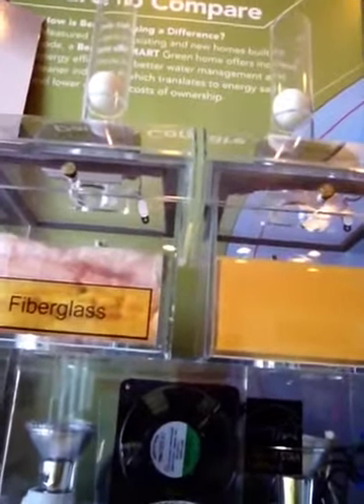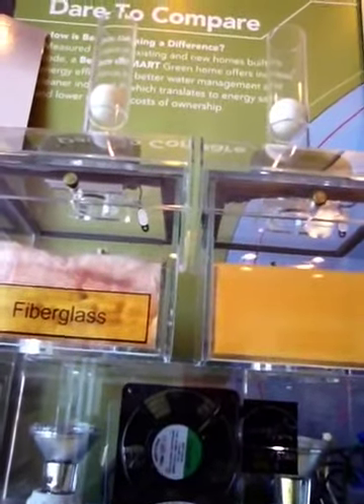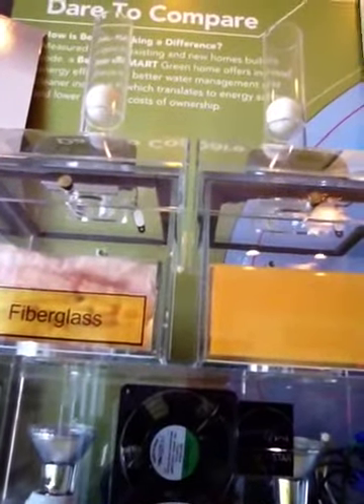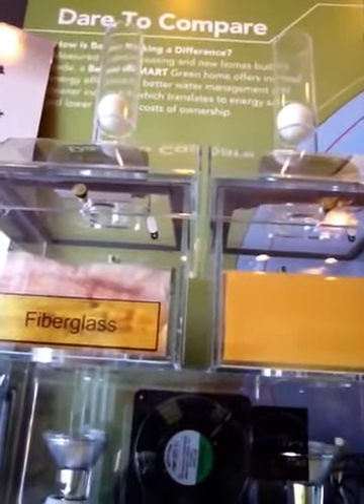In this example we're going to show the difference between fiberglass and spray foam insulation. You're going to see how with fiberglass, air escapes from your home as well as air comes into your home, causing higher fueling cost.